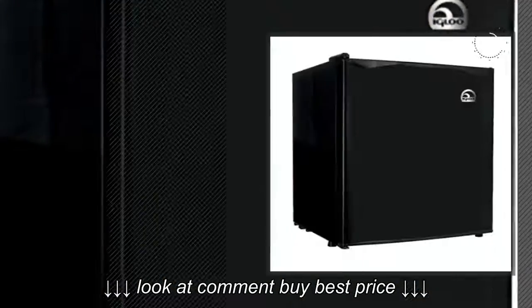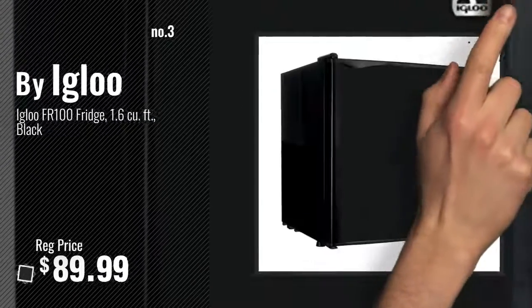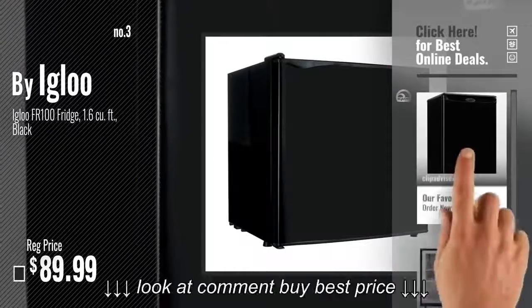Number 3, by Igloo. Get your favorite compact refrigerators now. Just click this circle in the corner.